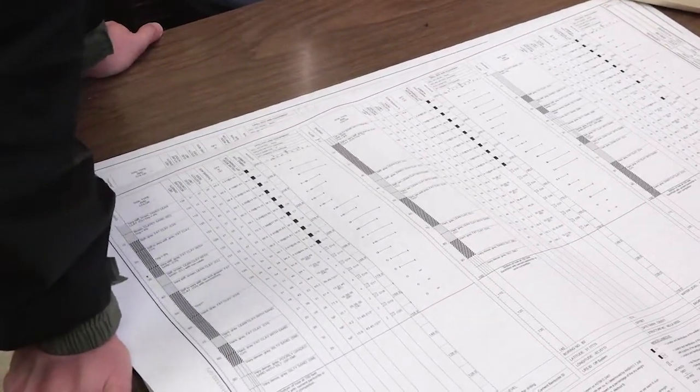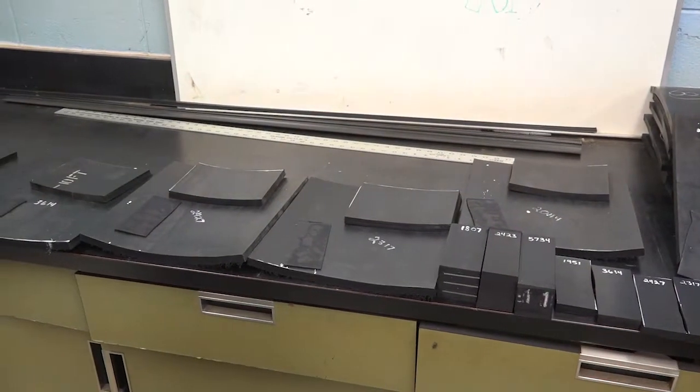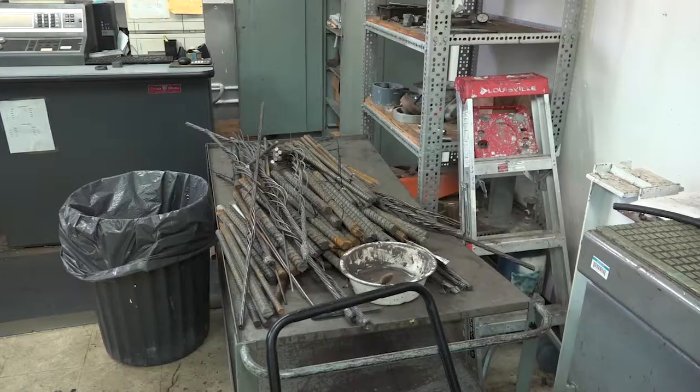A lot of these are national specifications — and even international specifications. On a grand scale, pretty much any material that we use, there's a national specification for it that would describe what are the properties that we're looking for in this material.